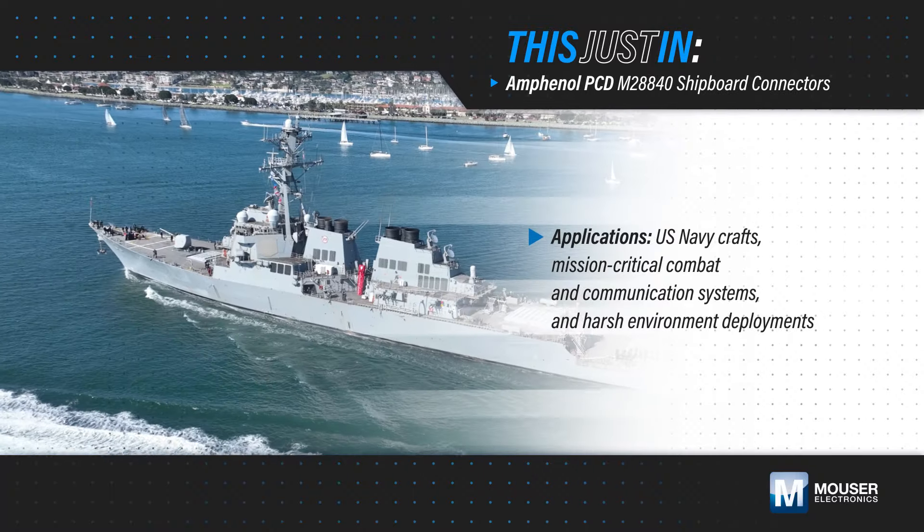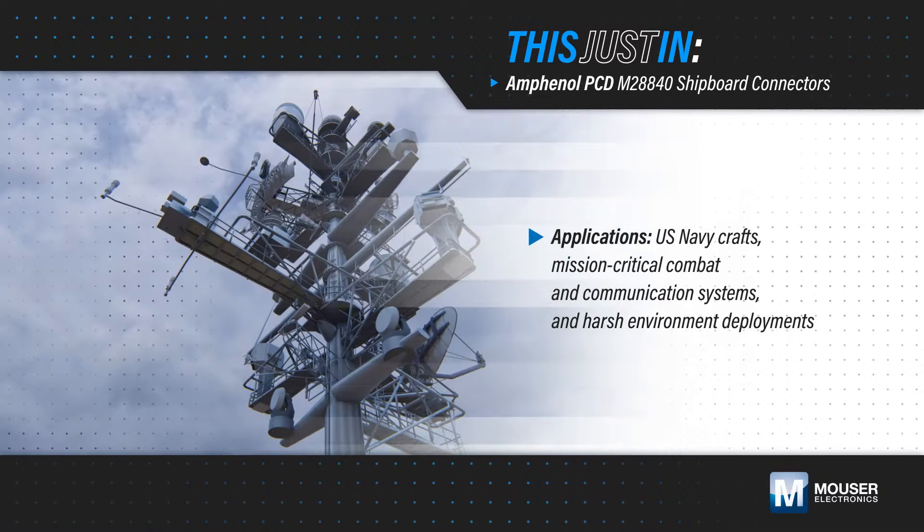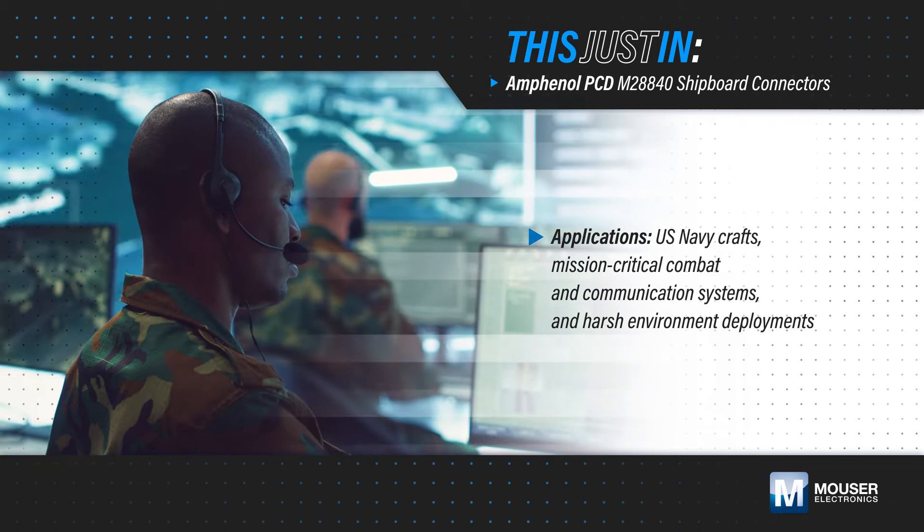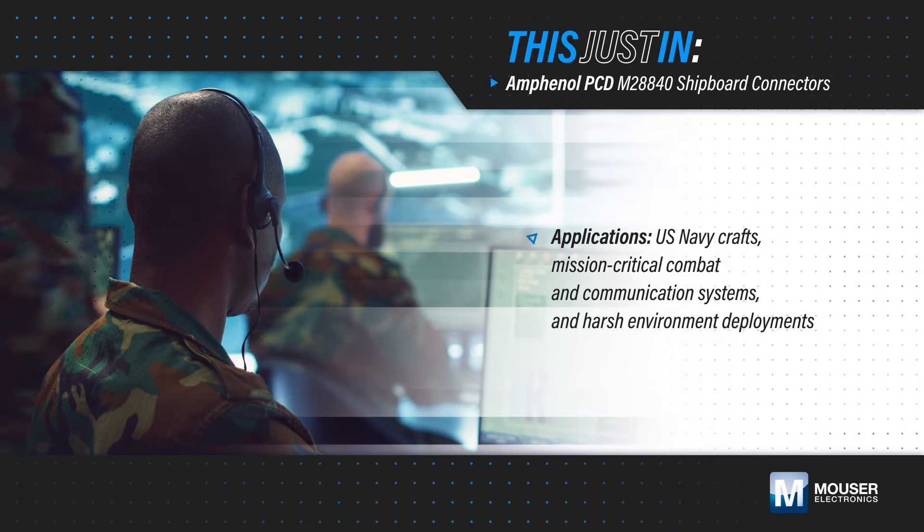Naval shipboard applications, combat communication systems, and emergency telecommunication stations require the highest degree of reliability in some of the most difficult environments.